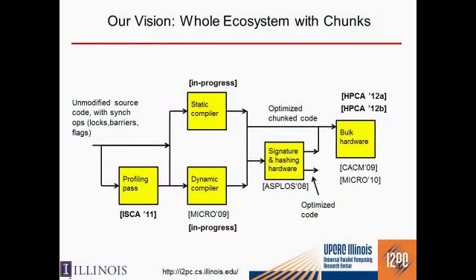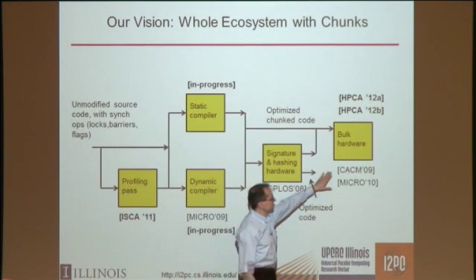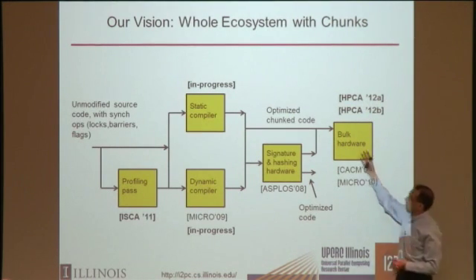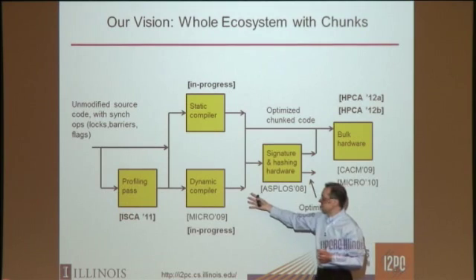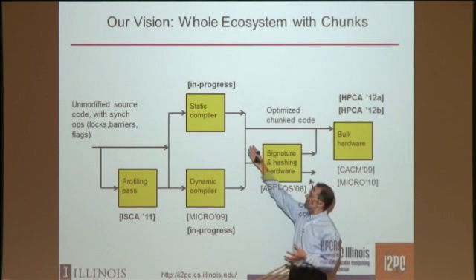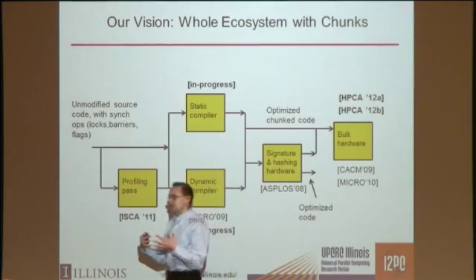Throughout these four years, what we tried to do is build the whole ecosystem around these chunks. We started with the architecture and hardware, publishing the basic architecture in Communications of the ACM 2009. We have been looking at different aspects of the architecture, working on feeding it with blocked code — a dynamic compiler that takes code and generates these chunks used by the hardware — and we're working on a static compiler and a profiling pass.